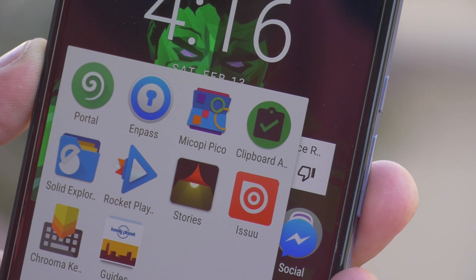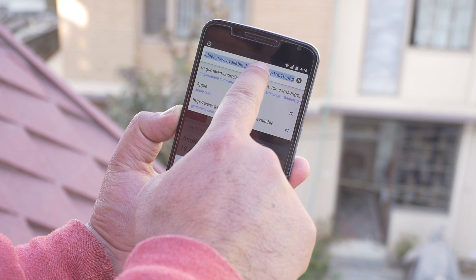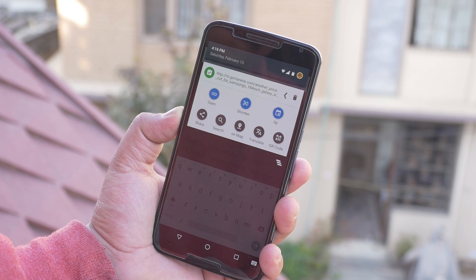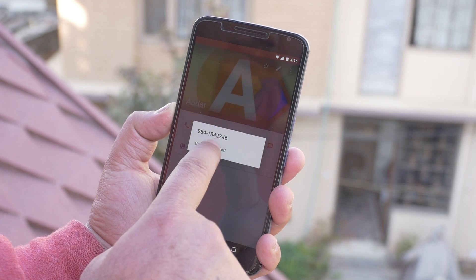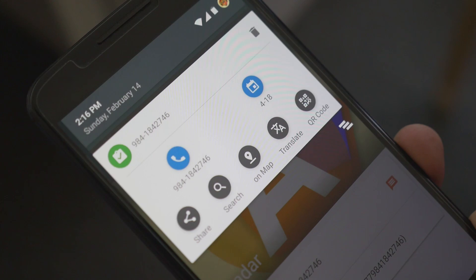Starting off with Clipboard Actions. This app is a great way to enhance your clipboard functionality — it analyzes what you've copied and gives you options accordingly. Say for example, I copy a phone number. I get a notification from the app giving me options like call, add to contact, and so on.